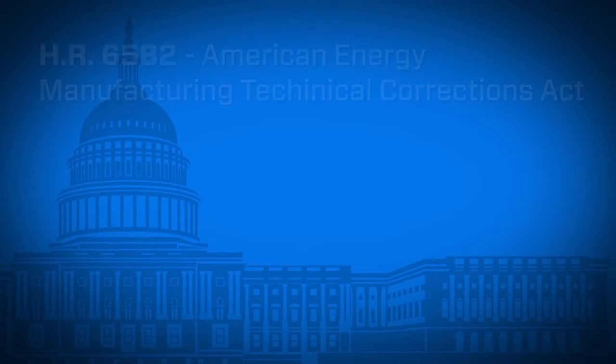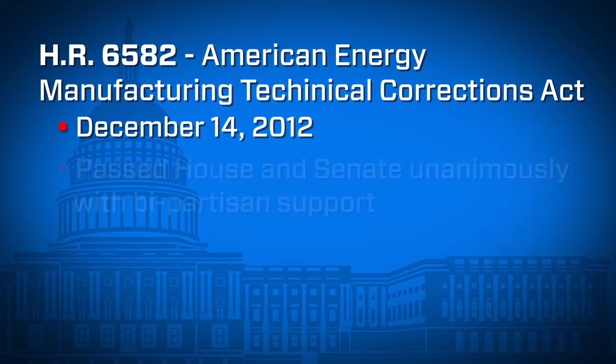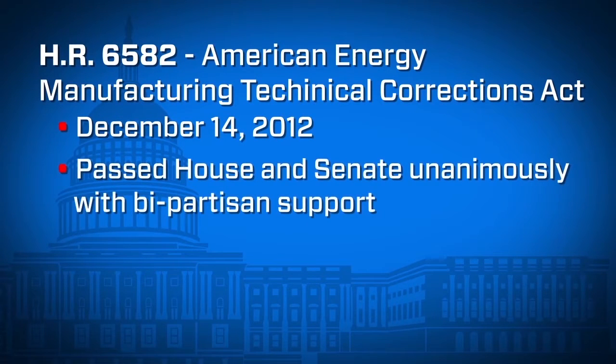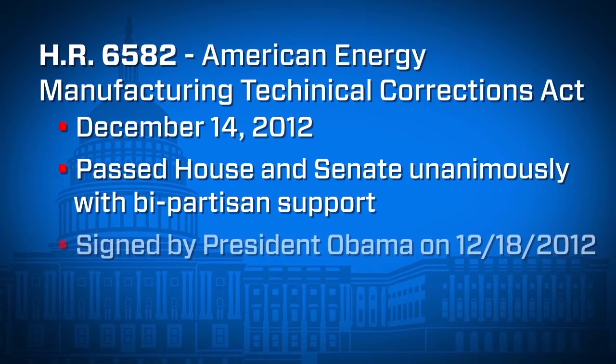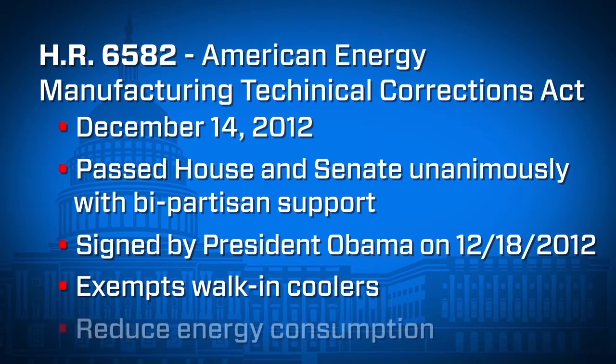Recently, new legislation was enacted on December 14, 2012 that allows for innovations and alternative technologies that meet or exceed desired energy efficiency goals. The act is titled HR 6582, American Energy Manufacturing Technical Corrections Act. This act exempts walk-in coolers from meeting the EISA 2007 prescriptive requirements if the component manufacturer has demonstrated to the satisfaction of the Secretary of Energy that the component reduces energy consumption at least as much as if the prescriptive requirements were to apply.